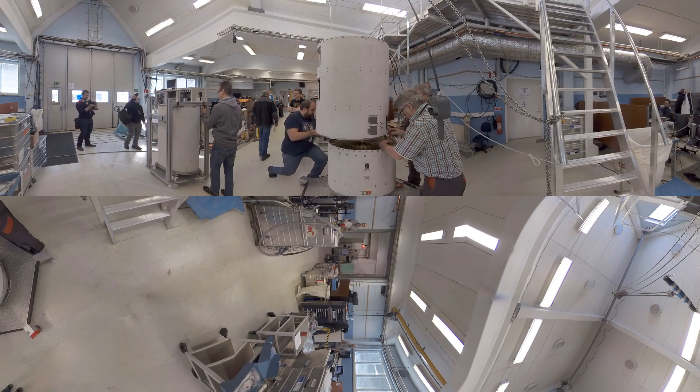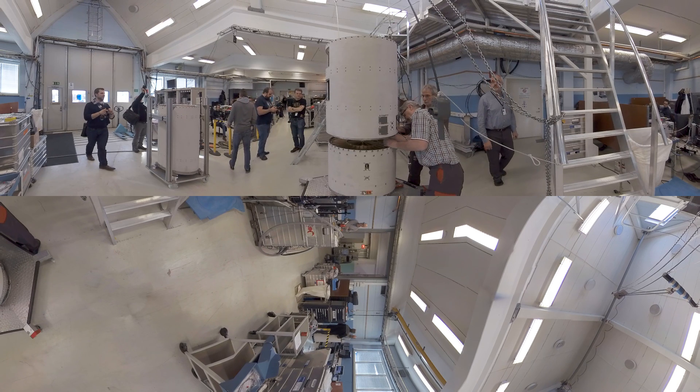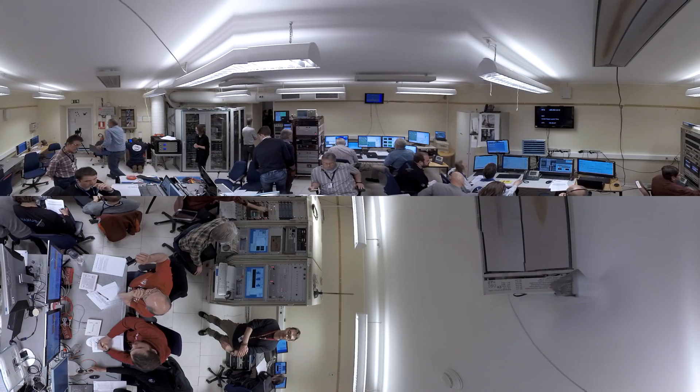Here, teams of highly skilled engineers and scientists from around the globe assemble the Maxis 9 payload in preparation for the final integration testing and installation onto the rocket motor.